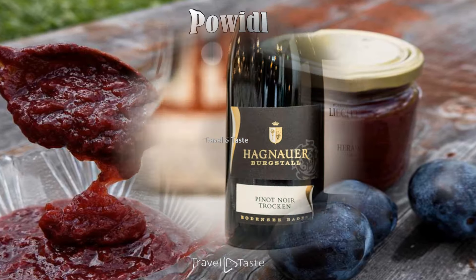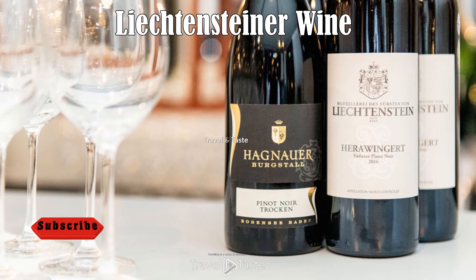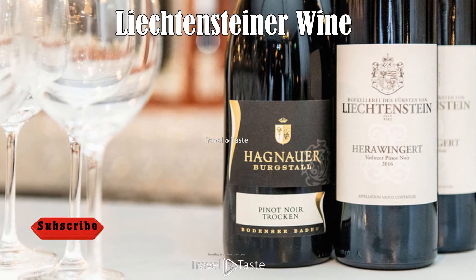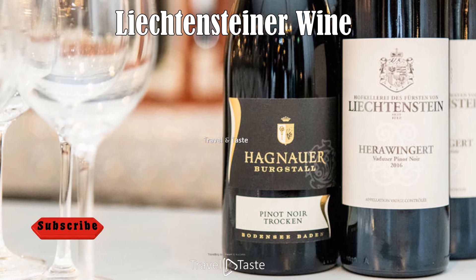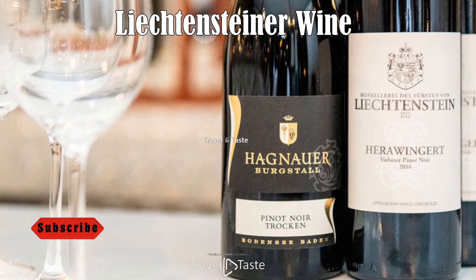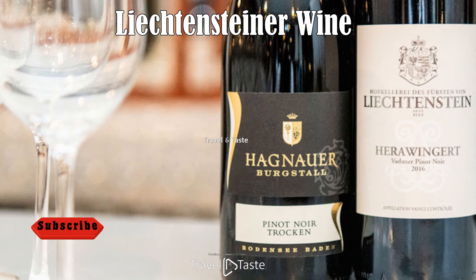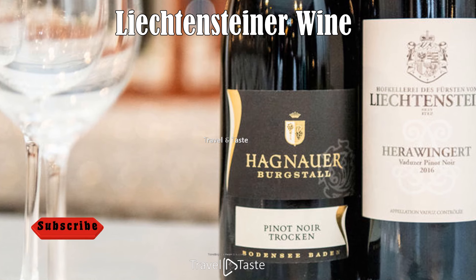Lichtensteiner Wine: While Liechtenstein may not be as famous for its wine as its neighbors, it does have a growing wine industry that produces some delightful varieties. The country's small size limits the scale of wine production, but Lichtensteiner winemakers are known for their dedication to quality. Most vineyards are situated on the slopes of the Rhine Valley, benefiting from a favorable microclimate and fertile soil. Visitors can enjoy wine tastings at local vineyards, sampling white and red wines including Pinot Noir, Müller-Thurgau, and Chardonnay — a perfect complement to the country's hearty cuisine.